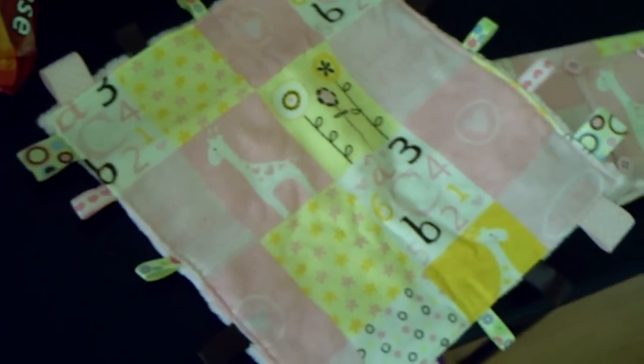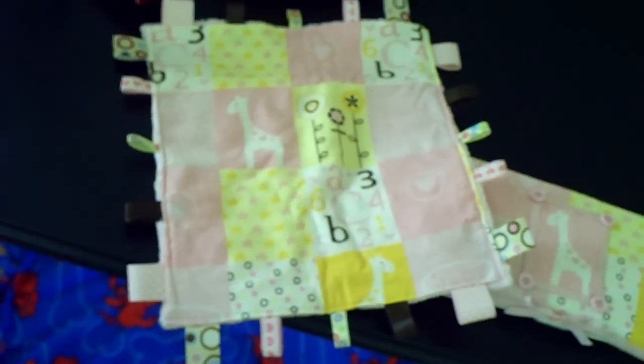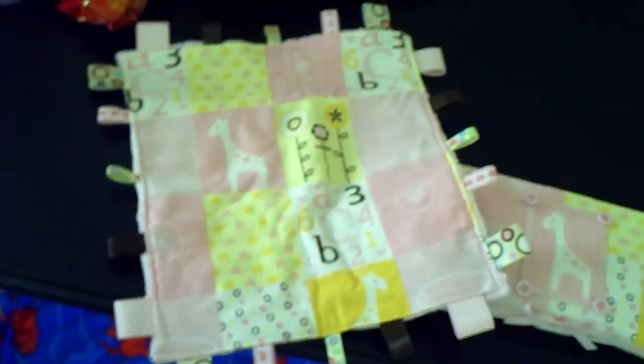This one is so cute too. It matches the wipe case. It's got cute little tags on it — that is just darling, thank you guys. Nice soft minky on the back. And my dog is very interested in that.